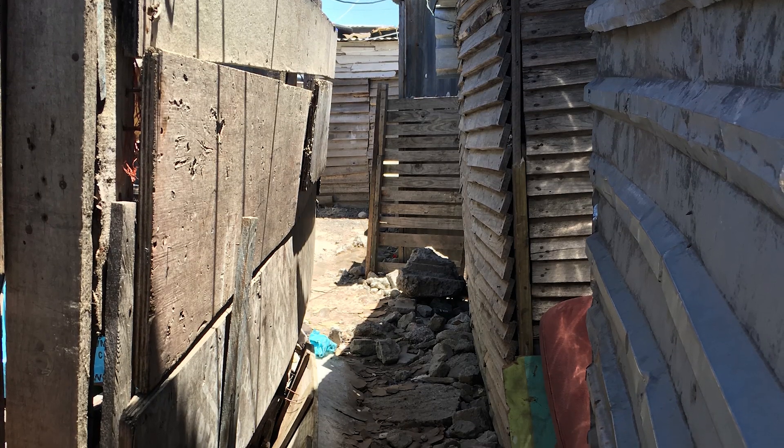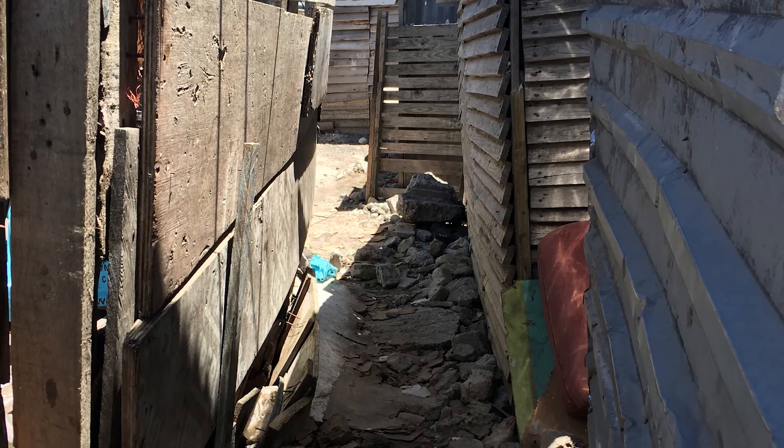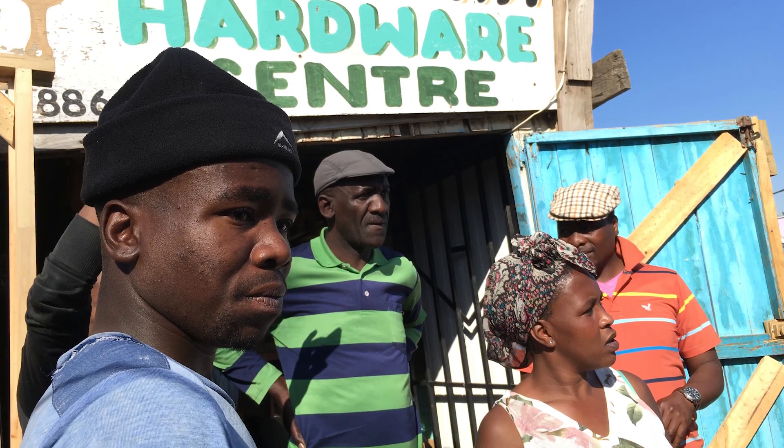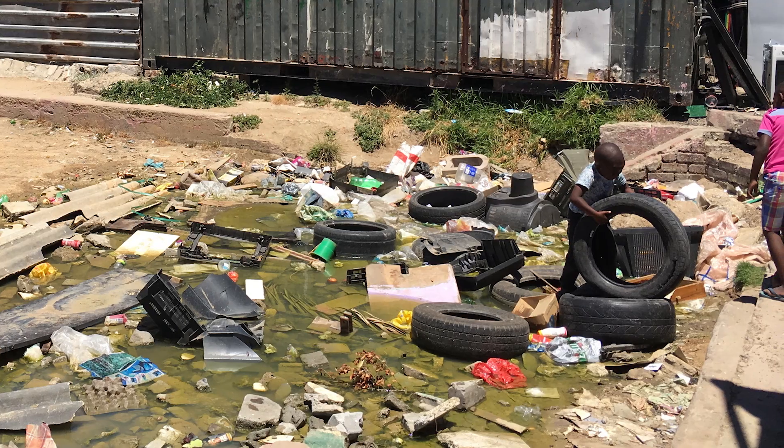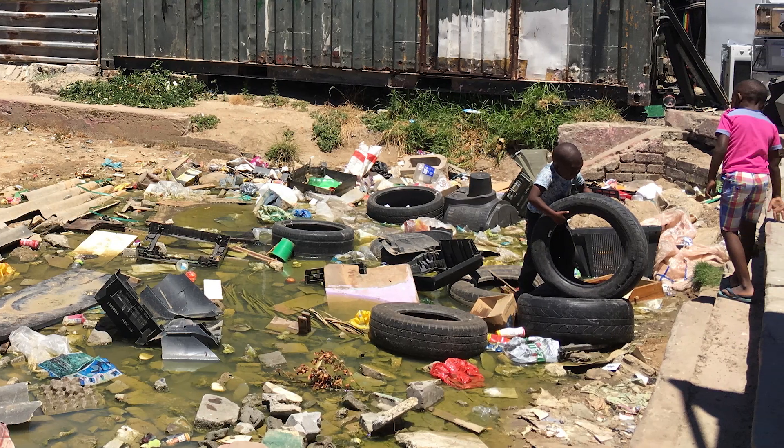That lack of connectivity means that the billion people living in slums can't reliably get their mail, get to work, or even get to the hospital in an emergency. Trash removal and sanitation are difficult at best.